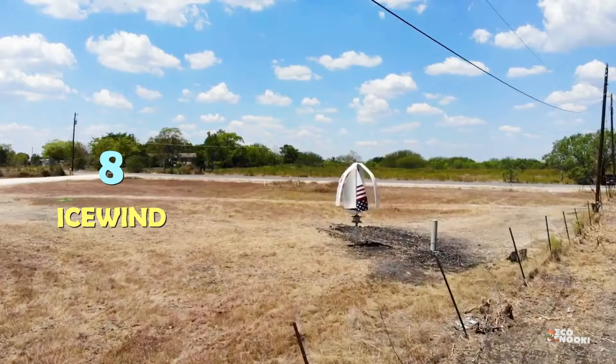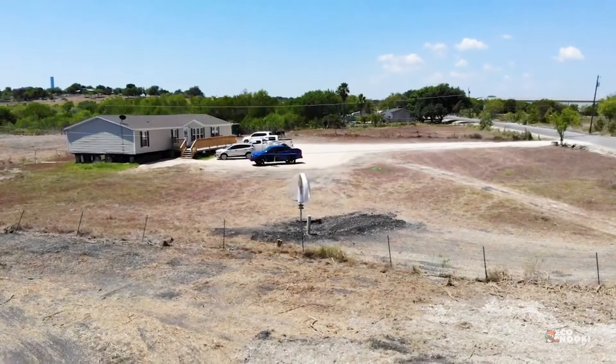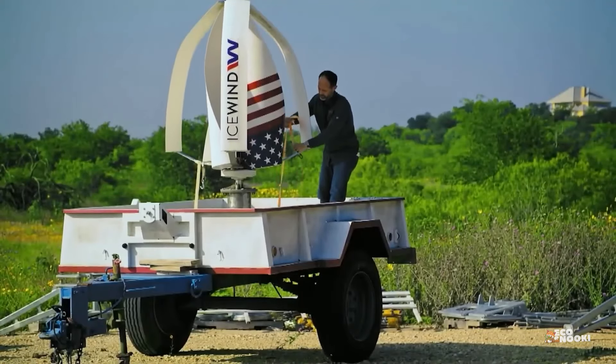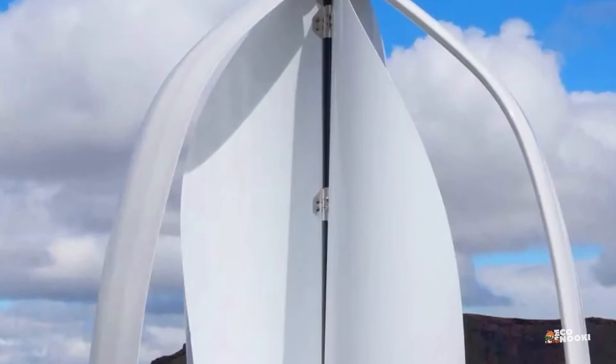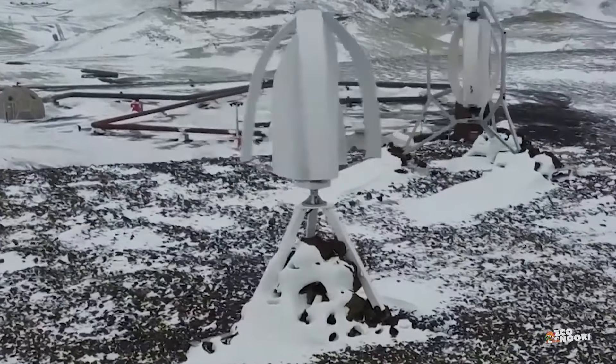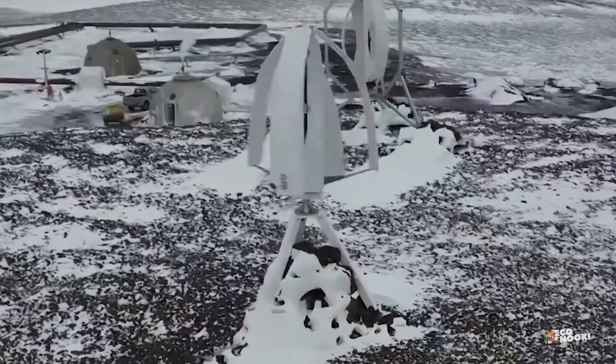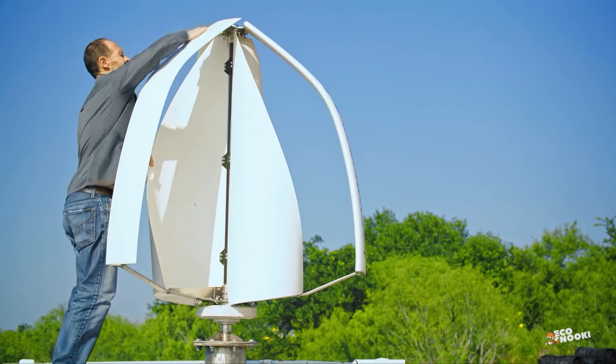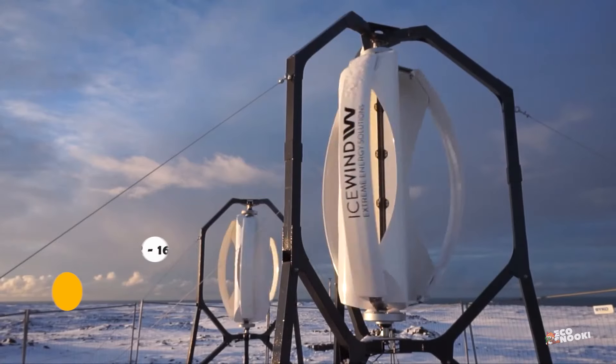Icelandic renewable energy company Icewind is betting on a completely different and smaller model compared to conventional ones for homeowners. The company is launching an innovative six-bladed wind turbine that can generate consistent power for more than 25 years for homes. It features three inner blades and three outer blades, which are safer for home installation and for local birds than propeller-like blades. They are also less noisy.